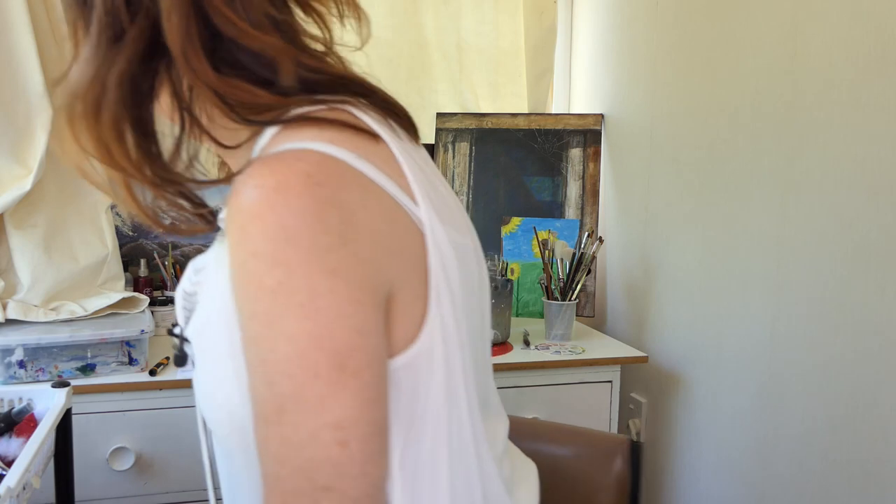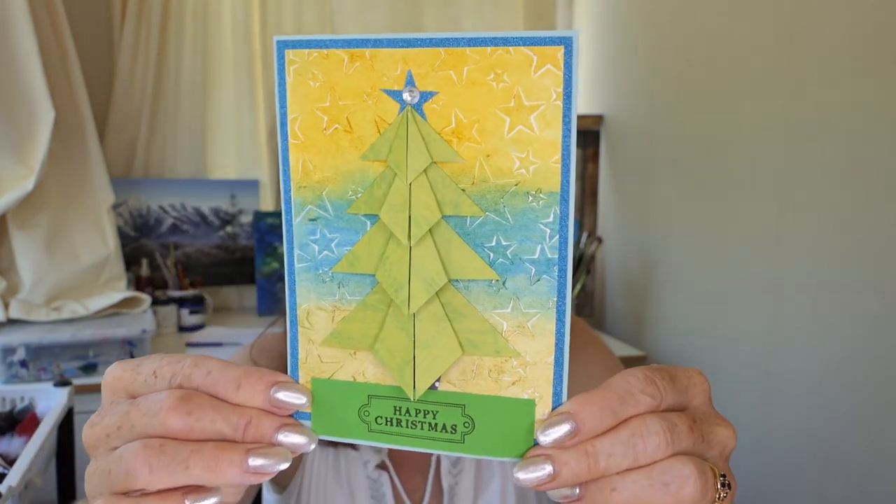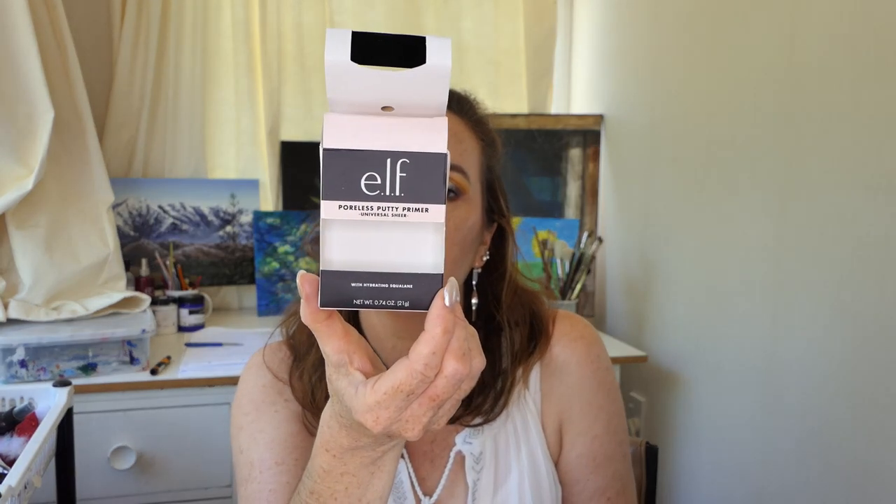Not only did I win a giveaway, but one of my wonderful subscribers actually sent me something as well. I won't mention her name because I don't know whether she wants me to do that. Look at this beautiful card that she made me - all that lovely paper folding. It's just so gorgeous. You know who you are, and thank you very much because it's beautiful. I love that she took the time to make a card. And she sent me the Elf Putty Primer.